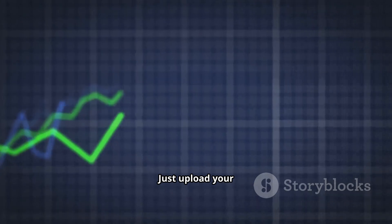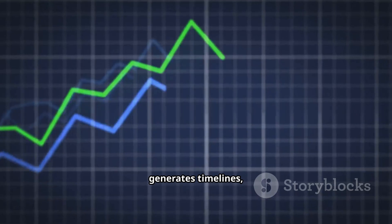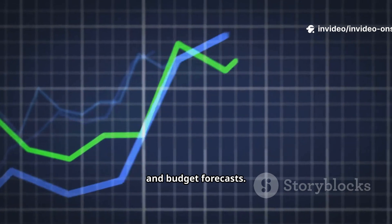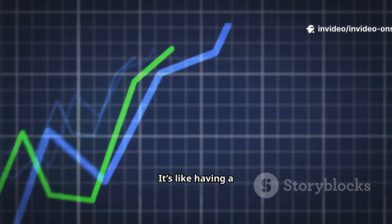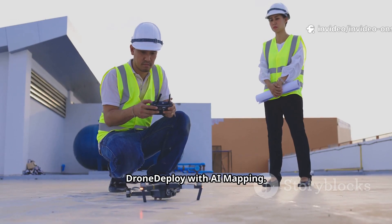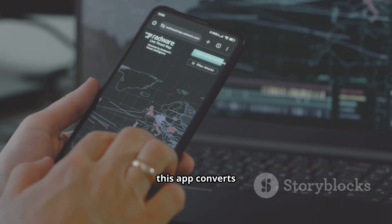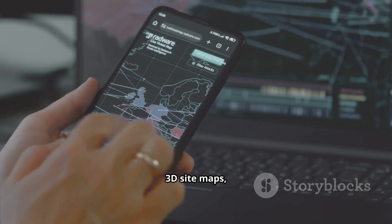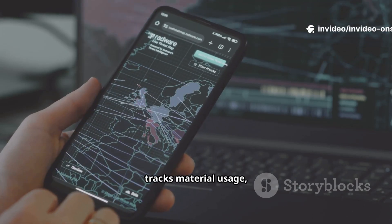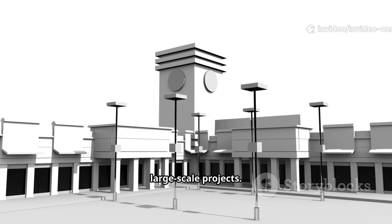With SmartBuild AI, just upload your project details and it automatically generates timelines, material estimates, and budget forecasts. It's like having a project planner inside your laptop. And finally, DroneDeploy with AI mapping — if you use drones on site, this app converts aerial footage into 3D site maps.